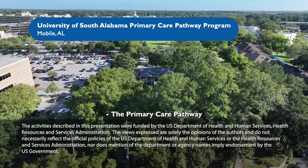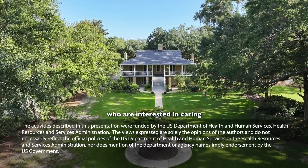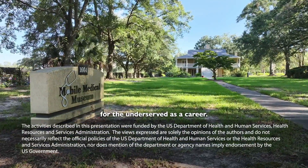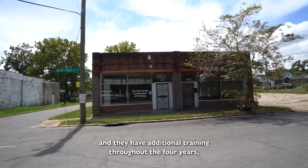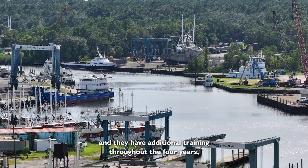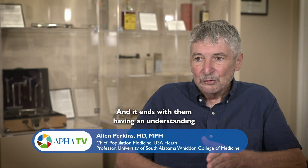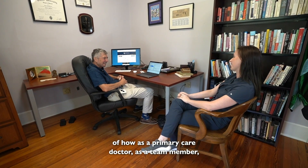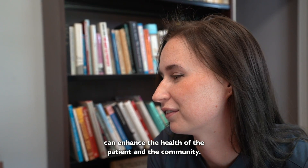The Columbia Care Pathway is a pathway put together for students who are interested in caring for the underserved as a career. They start as they start medical school and have additional training throughout the four years, spending about six months in an underserved area, looking at the community as well as learning about the patients. It ends with them having an understanding of how a primary care doctor, as a team member, can enhance the health of the patient and the community.